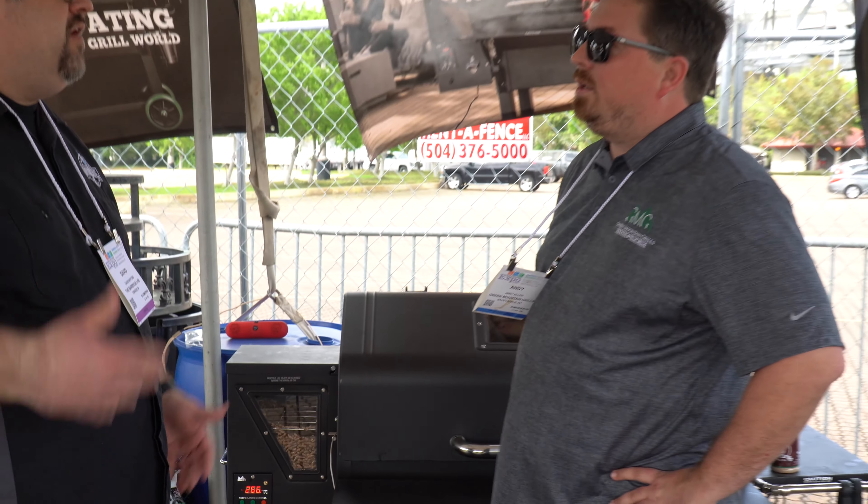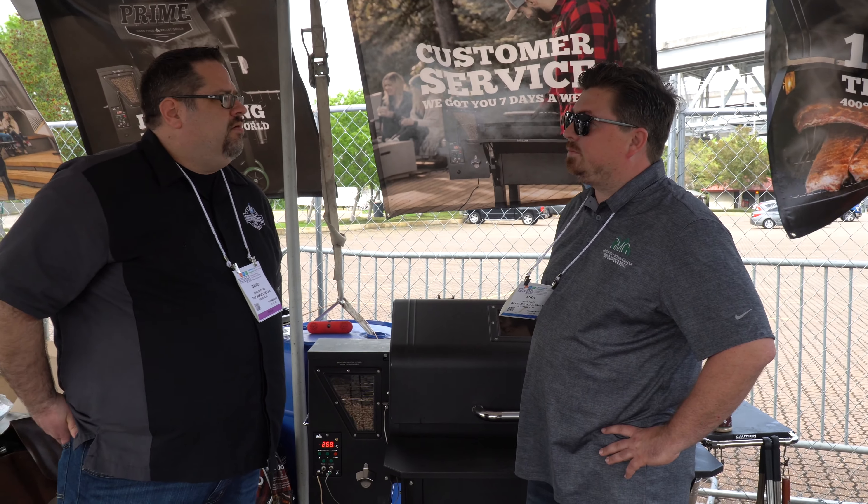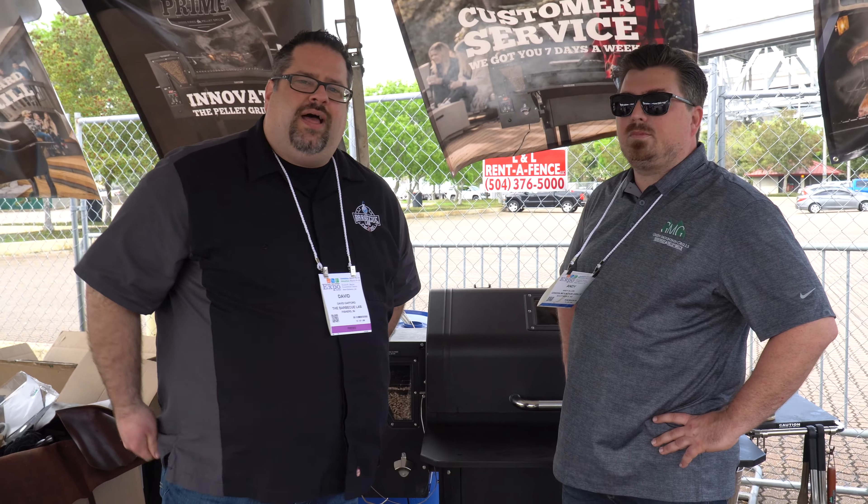If they want to learn more about GMG, where can they find you? GreenMountainGrills.com. So if you're interested in Green Mountain, go check them out online. Question of the day: have you ever cooked on a GMG pellet grill? What's your favorite thing about GMG that makes them different than the rest? Let us know in the comments section below, as well as your thoughts on the new Prime series from Green Mountain Grills. And if you want to check out some of our other coverage from the BBQ Expo, we've got a whole playlist out — we'll link it up in the YouTube card as well as in the description below. I'll see you next time, right here on the BBQ Lab.